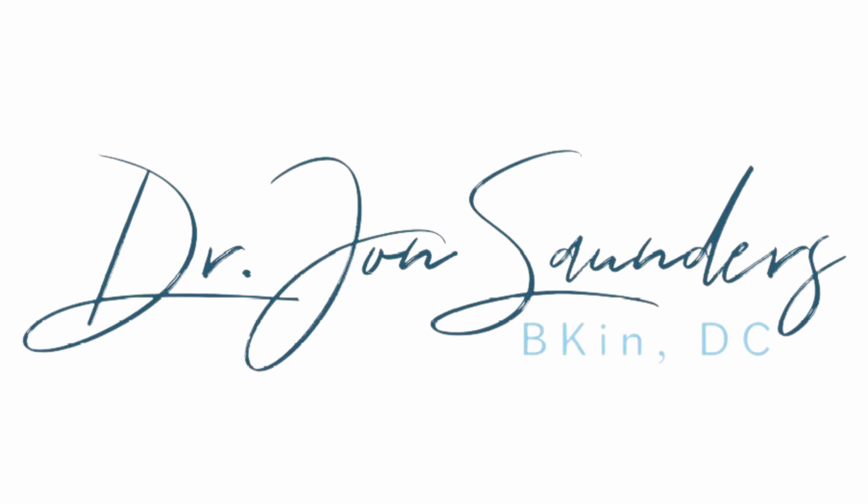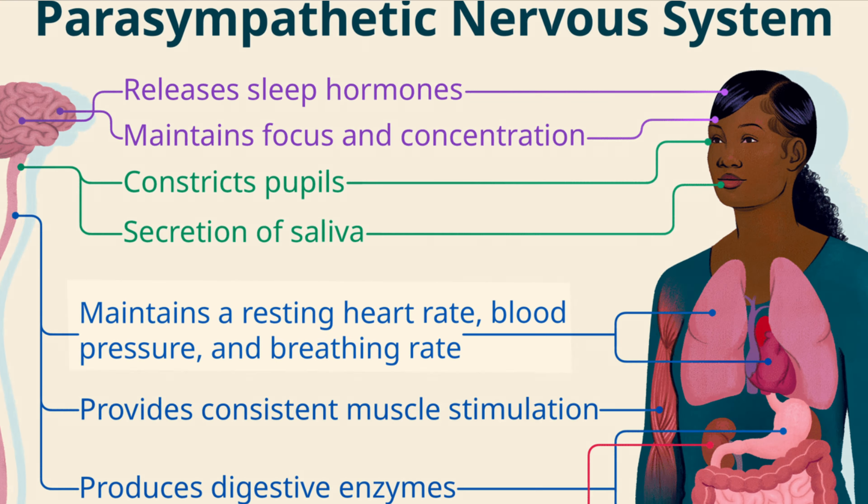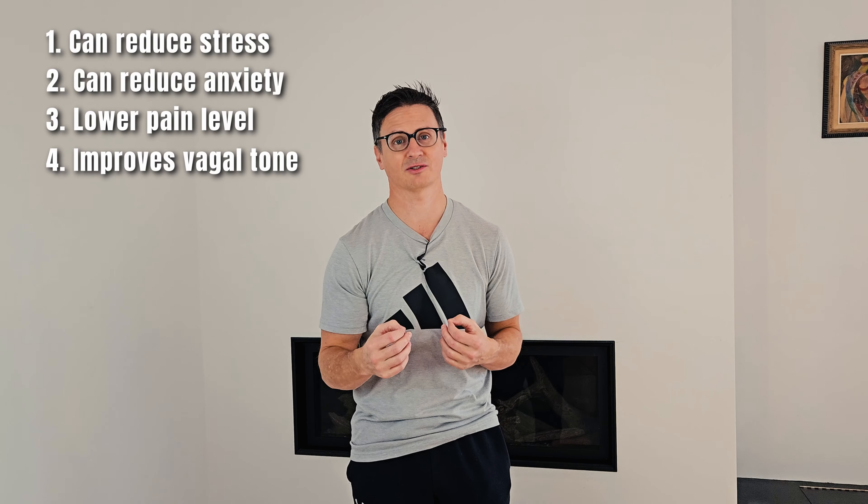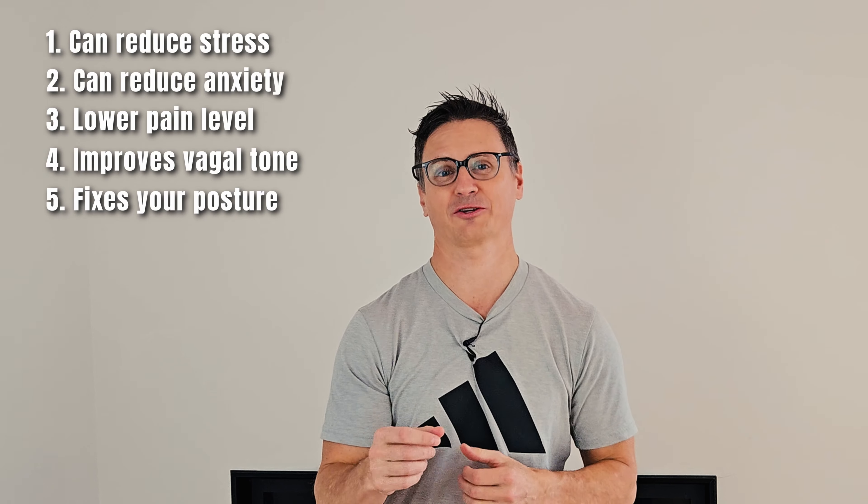Breathing with a proper technique can help calm your nervous system by activating the parasympathetic nervous system. This is the rest and relaxed state. When you breathe deeply, slowly, and properly, you signal the parasympathetic nervous system to calm the body down. This can reduce stress, anxiety, it can lower your pain levels, it improves your vagus tone, and it's definitely going to help fix your posture.